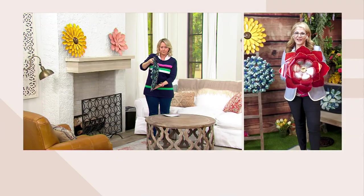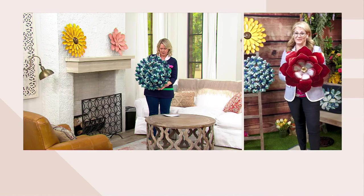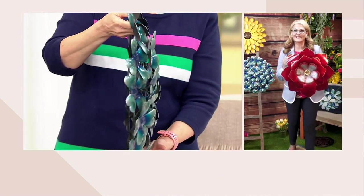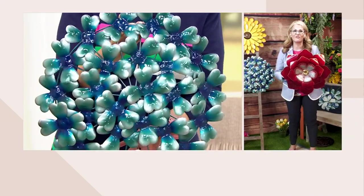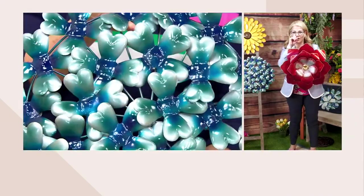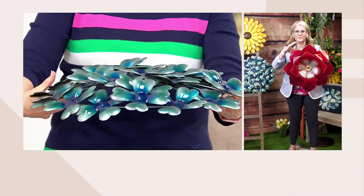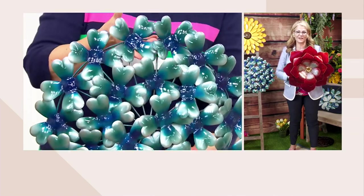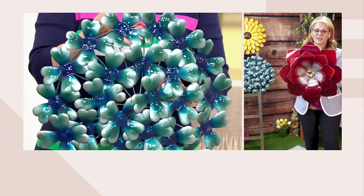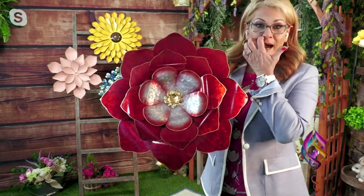Let me just tell you — the first time I received these in the mail, to be able to present them, I kept calling and saying, when are they going to land so we can get them on air? I love, love, love these. They're oversized at 20 inches, and they have that oval dome kind of a look to them. Look at how stunning the red poppy is.